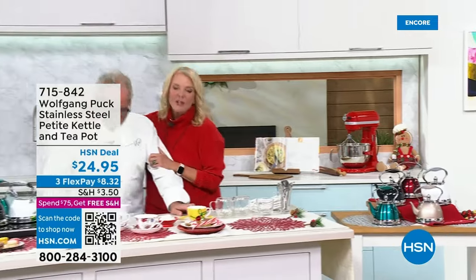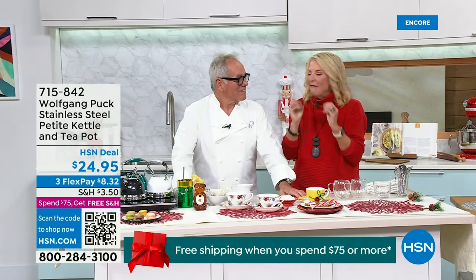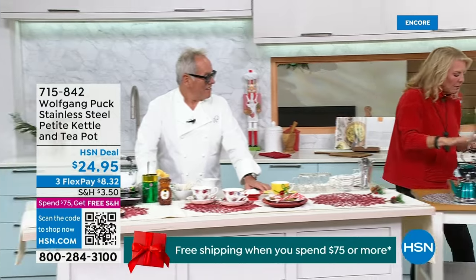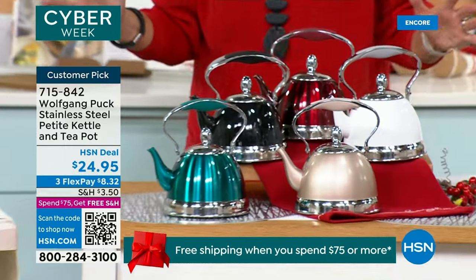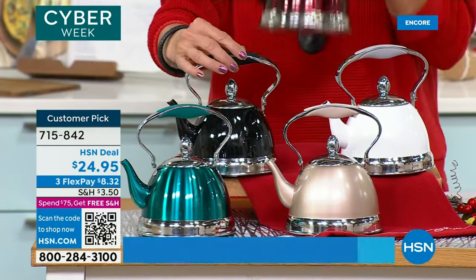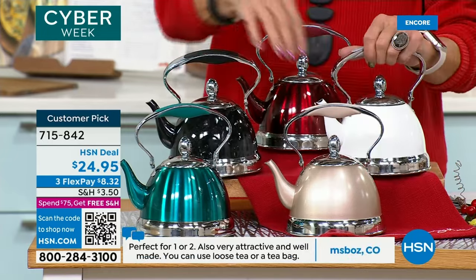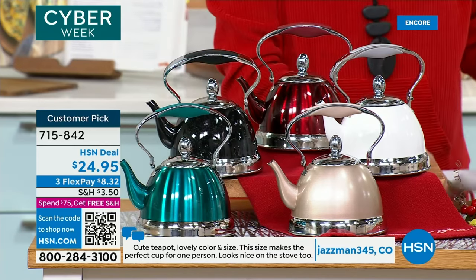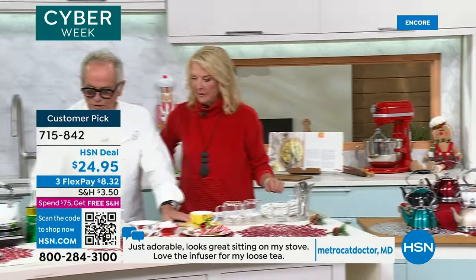World-renowned chef Wolfgang Puck is in the house — it's his last huge day, and it's such a fun event. What has become, I think, the secret of your line is this tea kettle. You launched it in black — that was the only color we ever had — it sold out, and you guys have made it a customer pick. There are amazing reviews on this cute little tea kettle. Tonight we're launching several new colors: the red in the back, the black we had before, the brand new white, and the champagne, which is unbelievably elegant. The last and final color is officially the metallic teal.